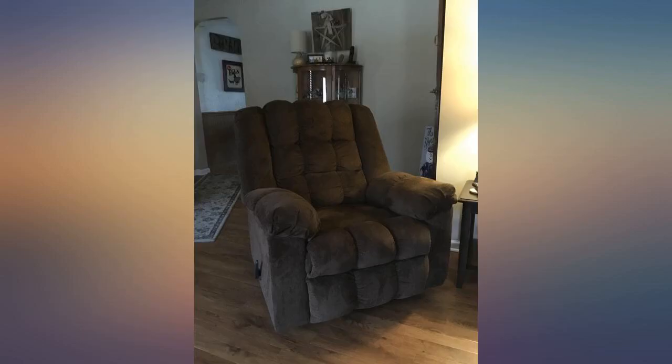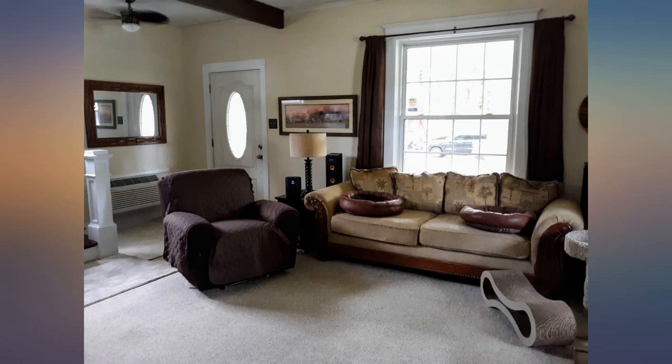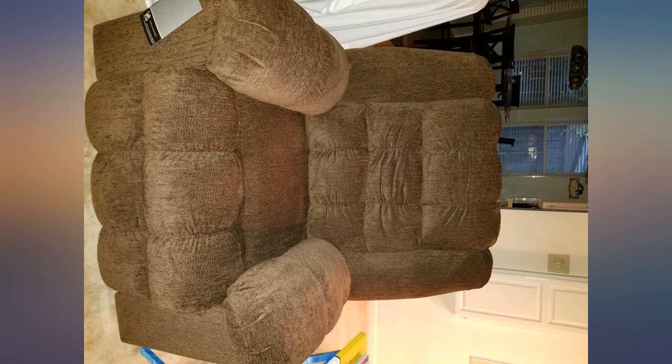This is a very comfortable recliner — my dog especially loves it. The footrest is easy to lift and retract, and I really like that it's also a rocker. Overall, best seat in the house.